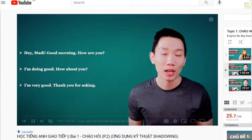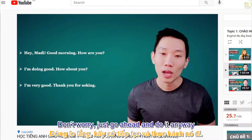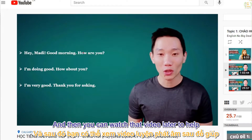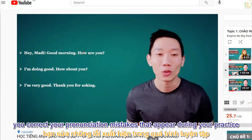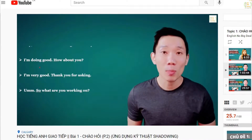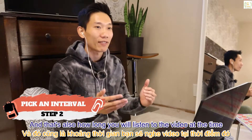So if you think your pronunciation isn't good enough to do this exercise, don't worry — just go ahead and do it anyway, and then watch that video later to help you correct the pronunciation mistakes that appear during your practice.